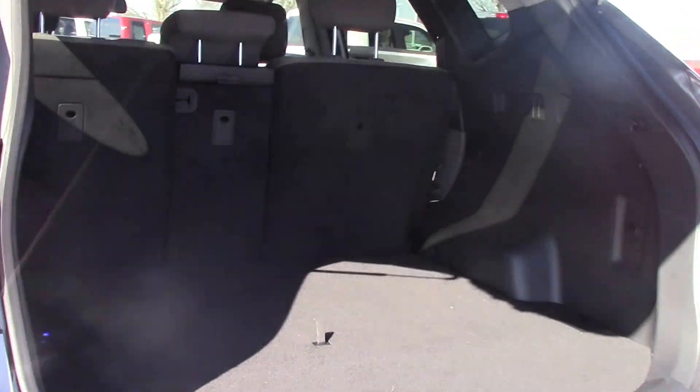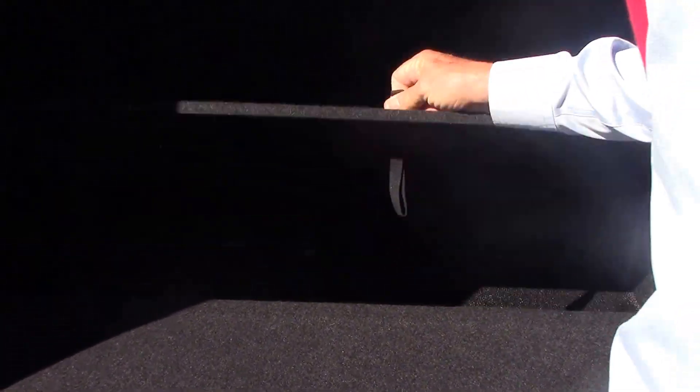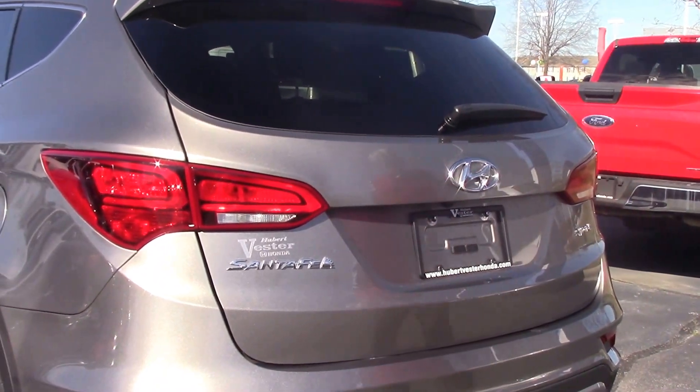Rear backup camera. See how clean this car is — very, very clean car. There's your jack. Not a scratch on this car inside and out. So if you're looking for an SUV where you can save thousands off the price of a new one, this is one to consider.